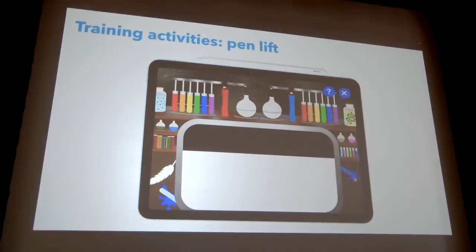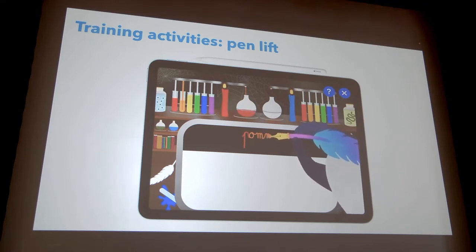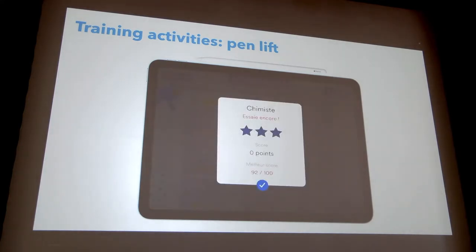A last example: this is a game that trains when to lift the pen — an idea given to us by a therapist. A robot writes a word, and every time there is a pen lift, the color of the stroke automatically changes. The child's goal is to write the same word below and match the same colors as in the example. If the colors match, it means the pen was lifted at the right location. If there is a mismatch — as in the example shown where two mistakes were made — the child gets a low score.